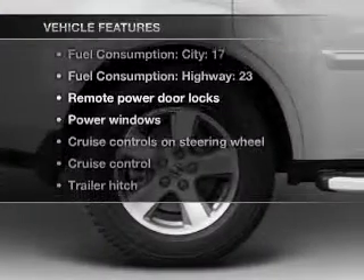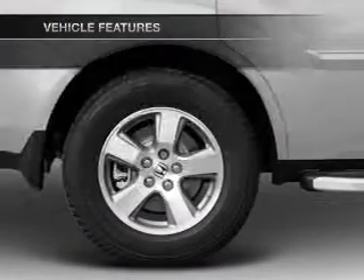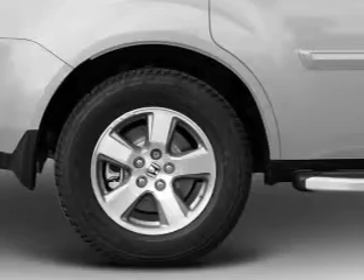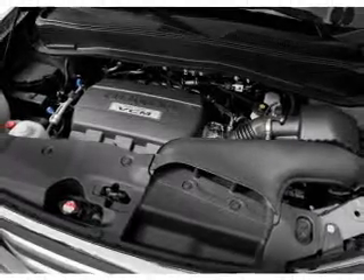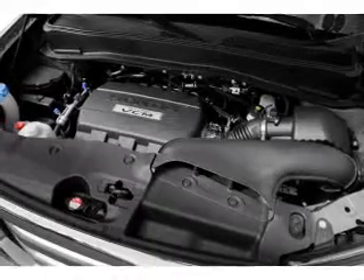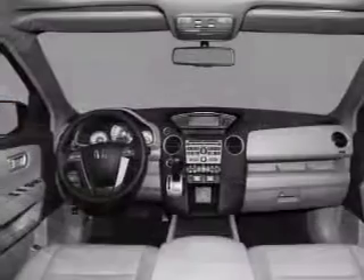you won't want to miss out on the opportunity to own this amazing ride. Air conditioning, power door locks, power windows, power steering, cruise control, power mirrors, an alarm system, an AM/FM stereo with a CD player, and an adjustable